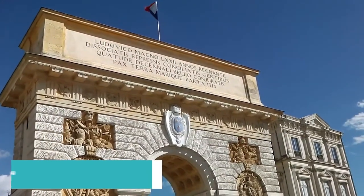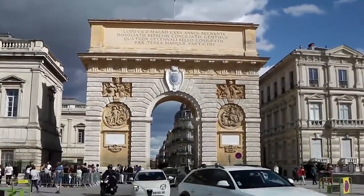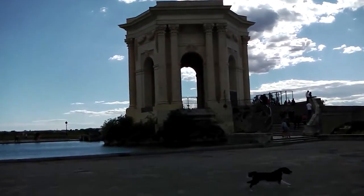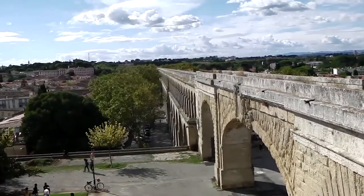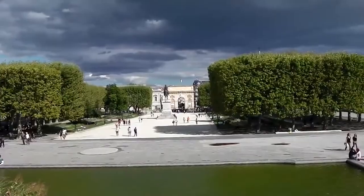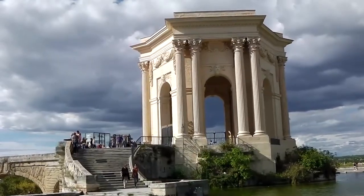Moving on to number 9, we recommend a visit to the Porte du Peru, also known as the Triumphal Arch. This historic gate is an impressive structure that welcomes visitors to the city. Marvel at the neoclassical design and take a moment to appreciate the architectural significance of this iconic monument.